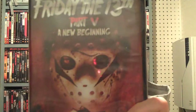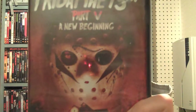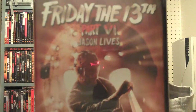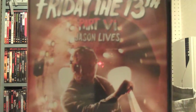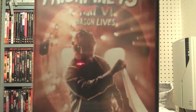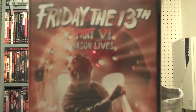I got this whole set off eBay brand new — you can see they're still in the shrink wrap. It ran me about $60, but it's worth it rather than trying to beat around the bush and collect one here and there. Just buy them all outright and add them to the collection.